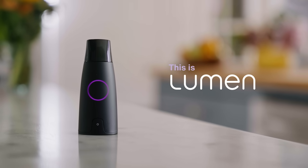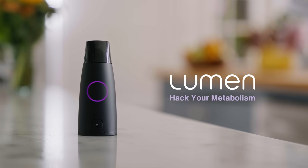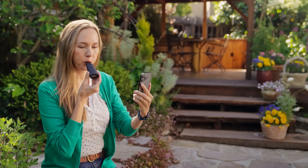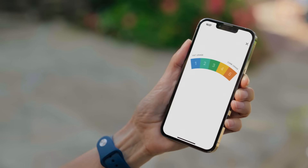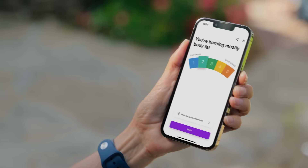This is Lumen. Lumen unlocks the secrets in your breath so you can hack your metabolism. With a deep breath every morning, Lumen analyzes your breath, measures your metabolism, and tracks it over time.